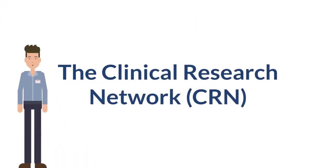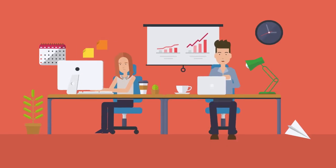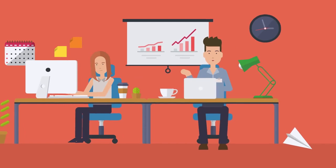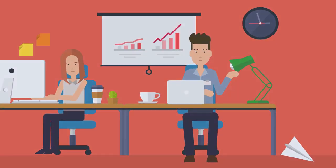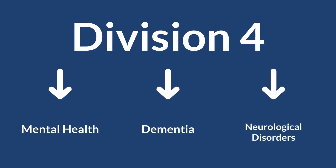There are 15 clinical research networks, each covering a different region of England. Each region has its own team of dedicated NIHR support staff. Each CRN consists of six divisions which represent a total of 30 different specialties. For example, Division 4 looks after mental health, dementia and neurological disorders. Your local CRN can direct you to the right team for your specialty.